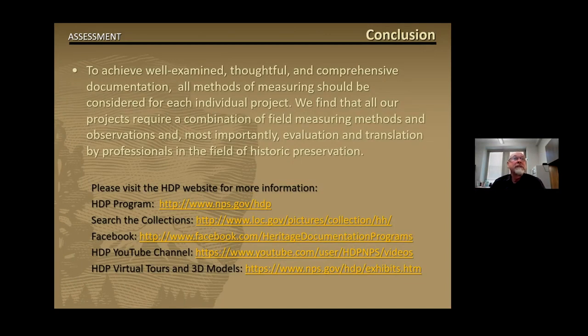In conclusion, we believe that the best method of measuring should be decided according to each individual project. We also strongly believe that each project should receive specific evaluation and translation by professionals in the field of historic preservation. This will ensure accurate documentation is achieved. Please visit us on the website, our Facebook page, or YouTube channel and explore our exhibits page for more digital models and virtual tours like you've seen here today. Thank you for joining us and I hope to see you soon.